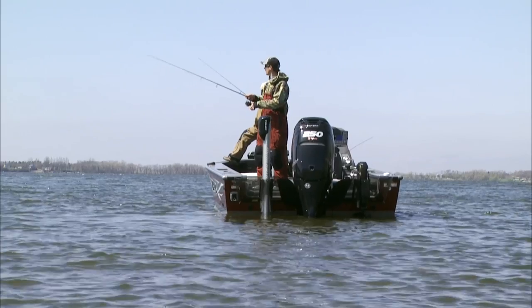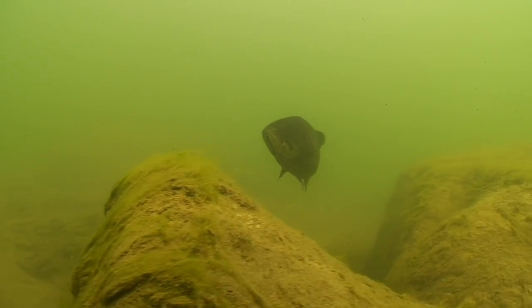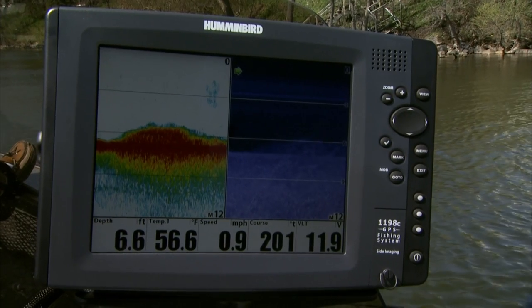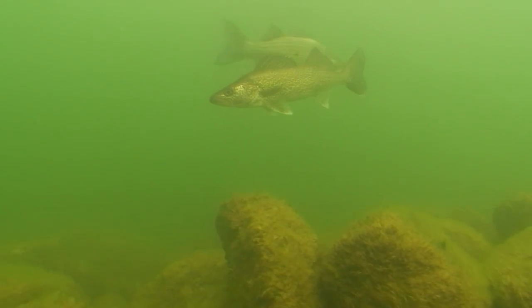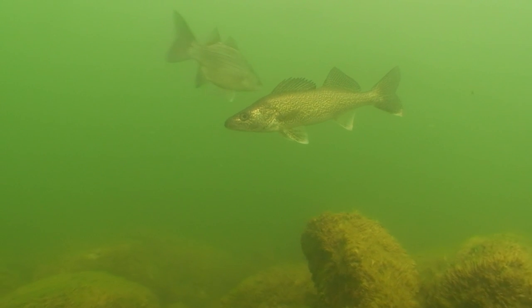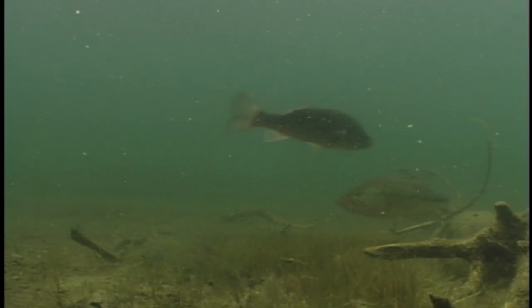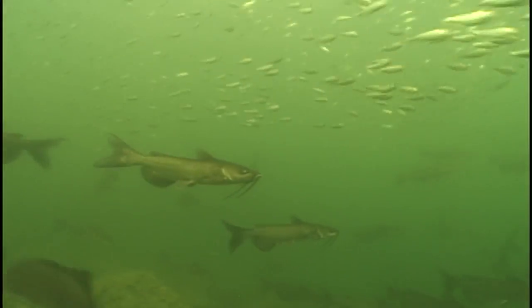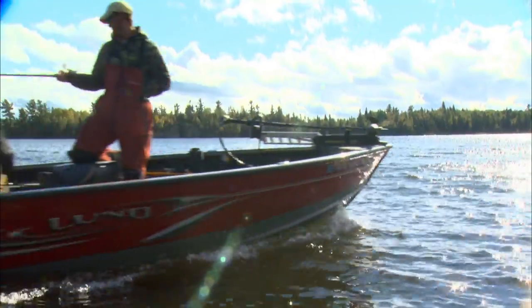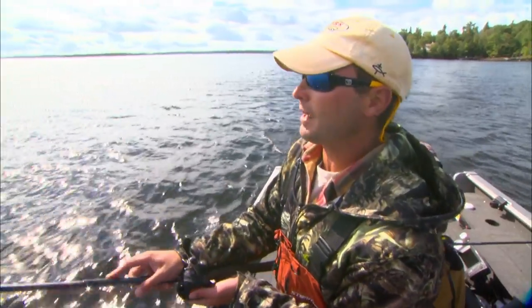To catch fish, you have to be where they live, when they live there. And if fish never moved, finding them would be easy — but such is not the case. All species move within their environment to meet their basic needs. Some needs are seasonal, like spawning; others recur on a daily basis, such as the needs for food and safety. Understanding both seasonal and daily needs helps you narrow down and intercept fish movements in productive fishing spots.